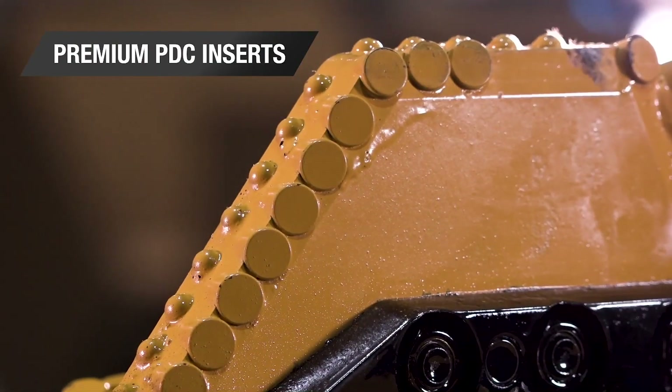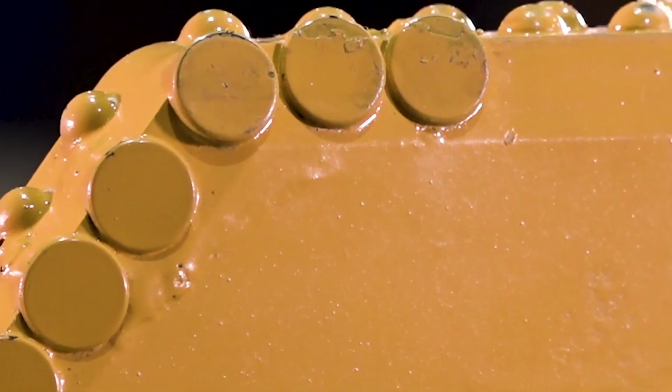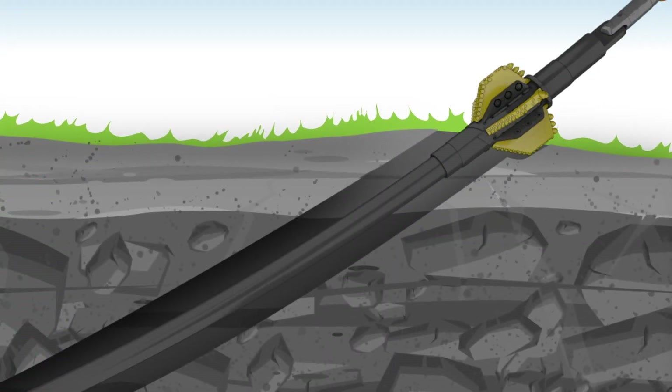Vermeer has sourced premium PDC inserts that, in an independent study, showed better wear characteristics than the inserts commonly found in PDC pilot bits. The results show underground.